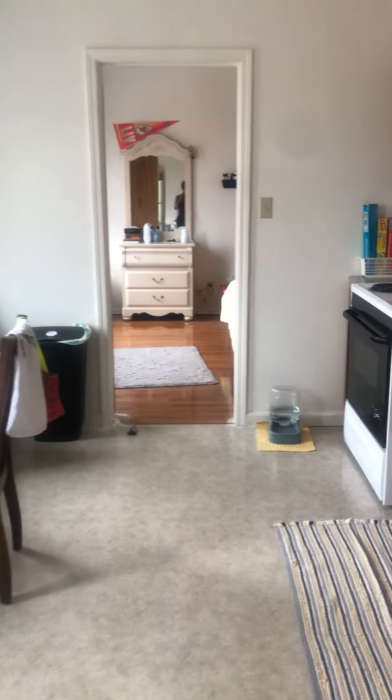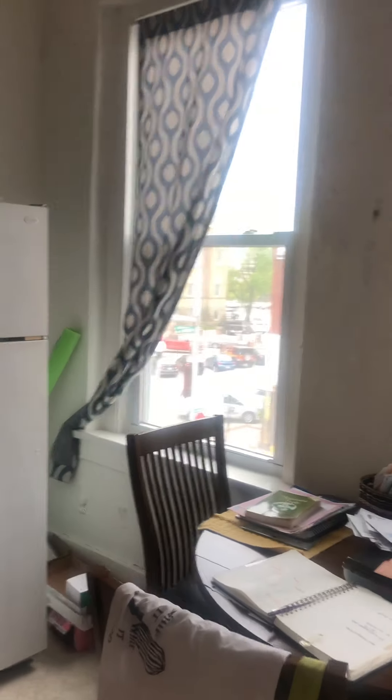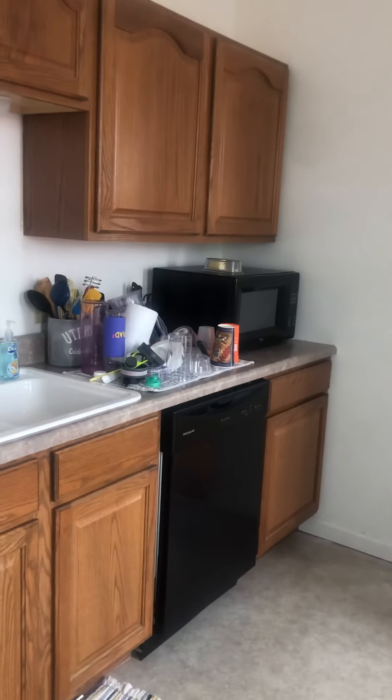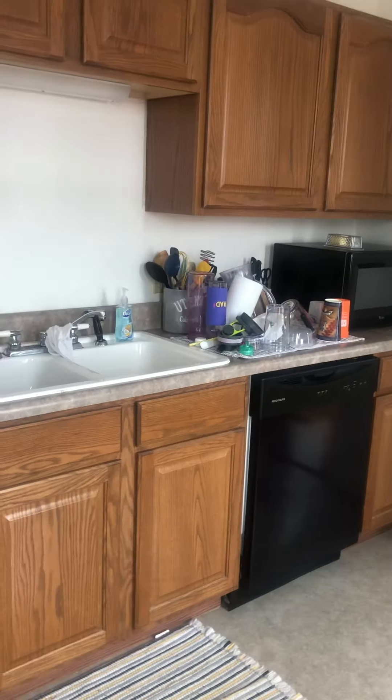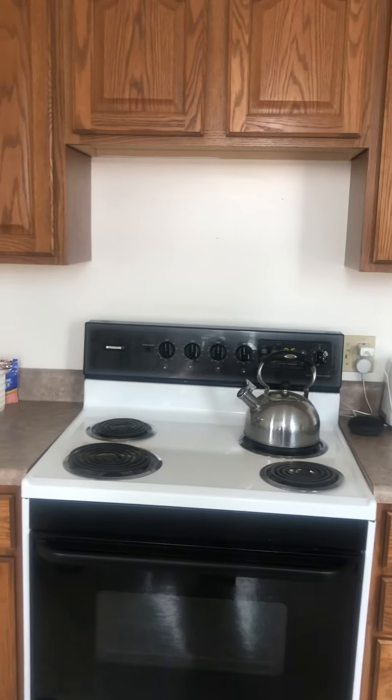We are now entering into the kitchen right off of the main living room. It passes through to the bedroom. I'm going to go ahead and walk around so you can see how much natural light you have — there are two more windows. You have your refrigerator, your microwave, dishwasher, and your oven.